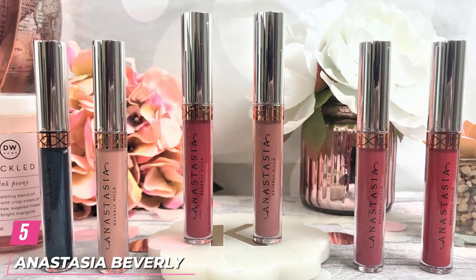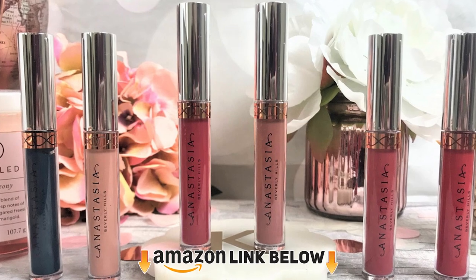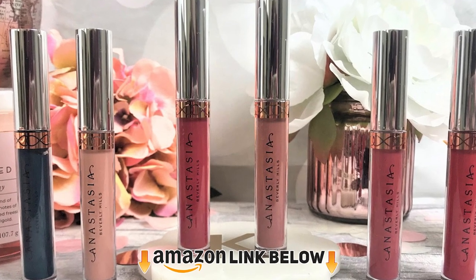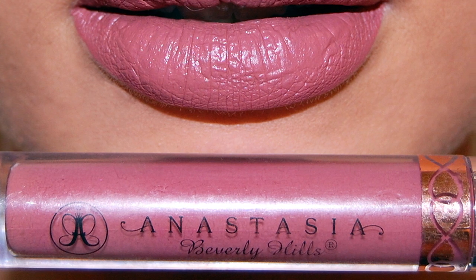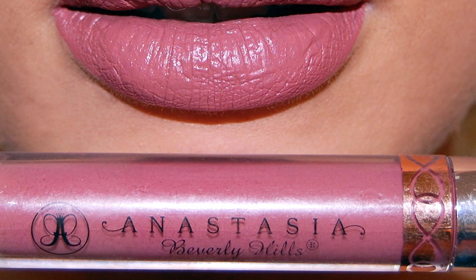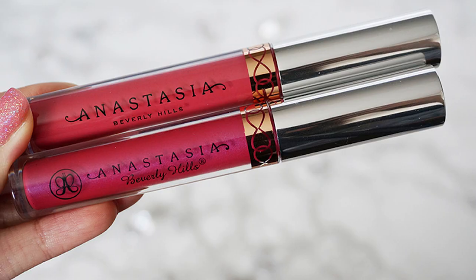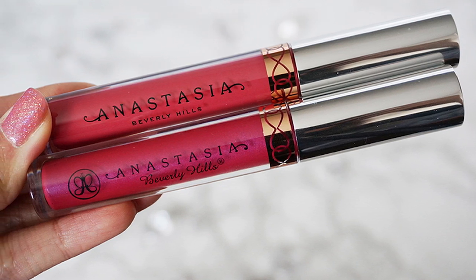Finally, the number 5 position is dominated by Anastasia Beverly Hills Liquid Lipstick. While this may not have the most shades of any lipstick on our list, it has the best variety — offering light, tan, and dark nudes, pinks, reds, and everything in between. This is a traditional liquid lipstick that dries down to a matte finish and stays put throughout the day, said our tester. The applicator is easy to use and the color payoff is amazing, she said, noting it only needed one coat. While liquid lipsticks can be intimidating to some, our tester loved how easy the applicator made it to use.